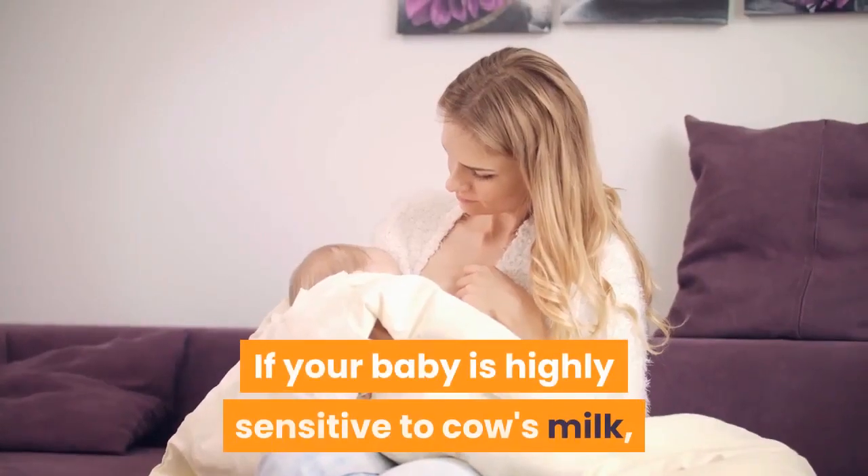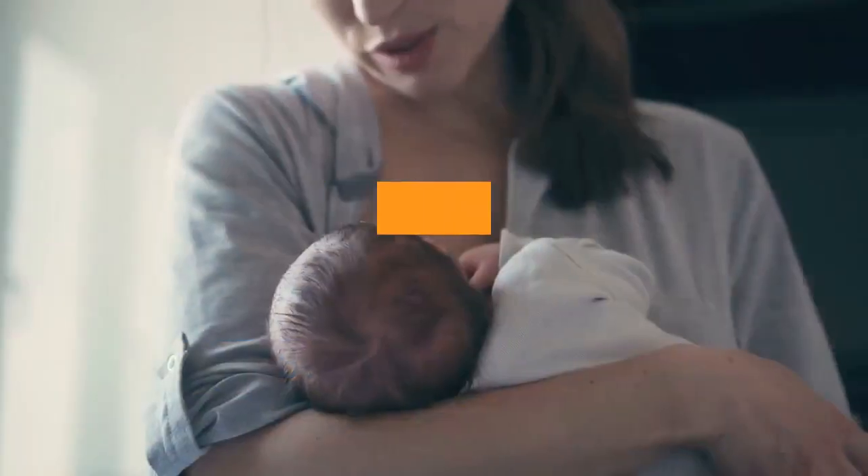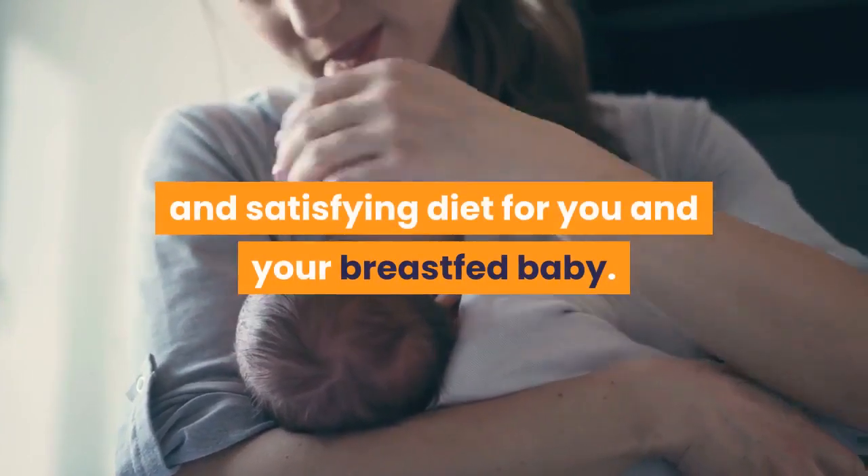If your baby is highly sensitive to cow's milk, your best bet is to work with your pediatrician. Together, you can come up with a well-balanced and satisfying diet for you and your breastfed baby.